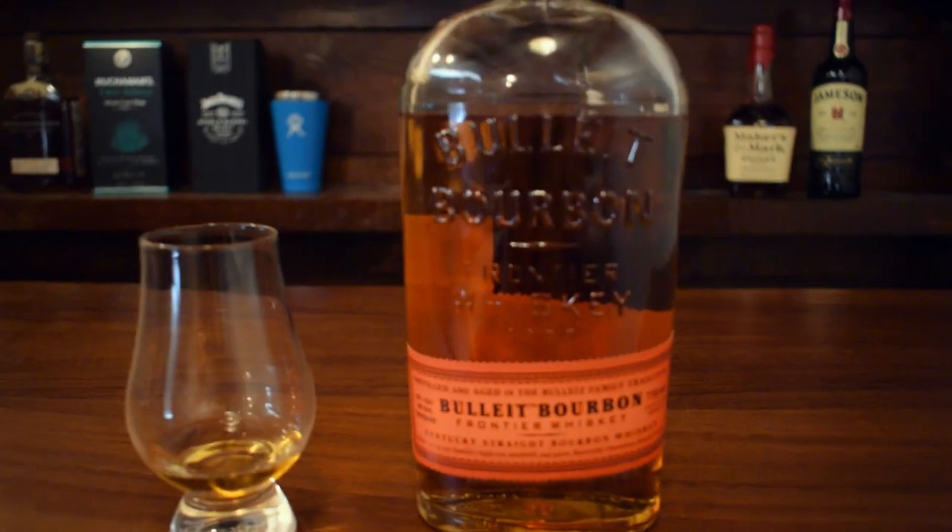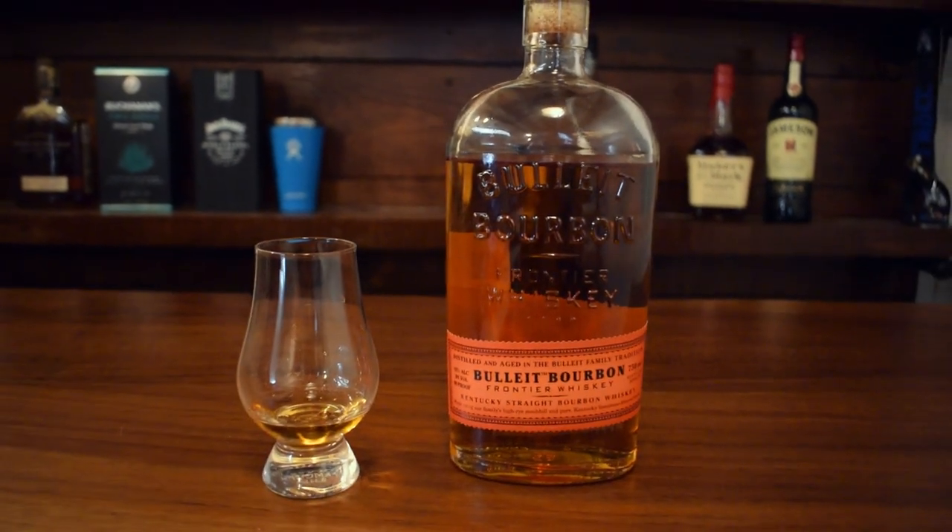Let's get into the details of this whiskey. This bottle will run you about $22. It's a Diageo product, and it's a non-age-dated whiskey. It's 45% ABV or 90 proof.